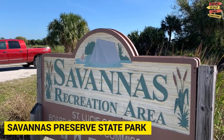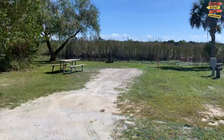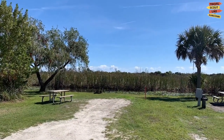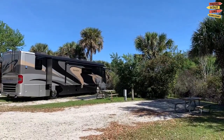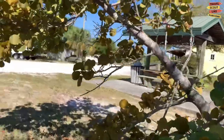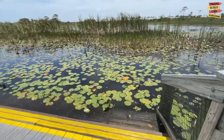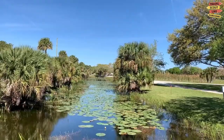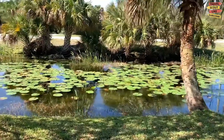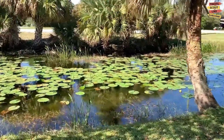Savannah's Preserve State Park is a natural gem located in Port St. Lucie, Florida. Spanning over 10,000 acres, this diverse ecosystem is a haven for nature lovers and outdoor enthusiasts. Here you'll discover a unique blend of pine flatwoods, marshes, wetlands, and waterways that are home to a rich array of plants and animal life.